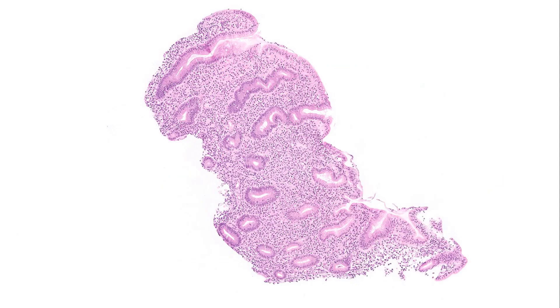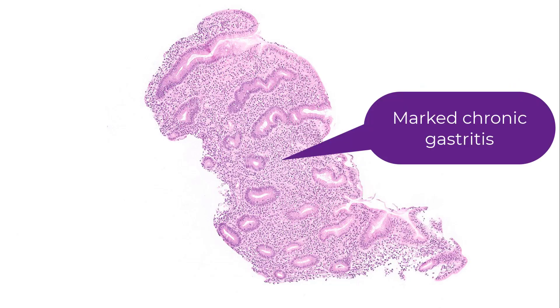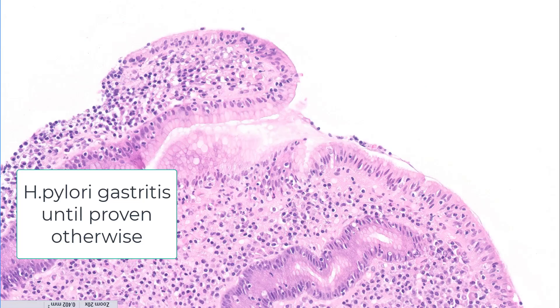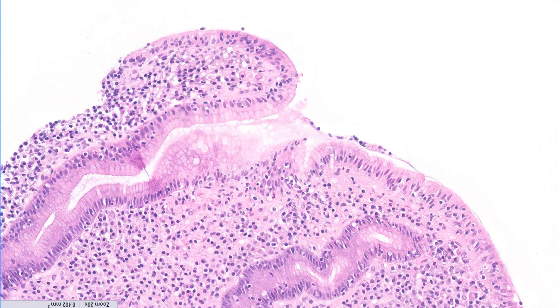Looking at this biopsy, as you can probably guess, there is an increase in intraepithelial lymphocytes — a lymphocytic gastritis pattern — but that is not what hits you on the head. What hits you on the head is this diffuse expansion of lymphocytes and plasma cells involving the full thickness of the gastric antrum. This really is Helicobacter pylori gastritis until proven otherwise. This was indeed H. pylori gastritis, and whether you mention the lymphocytic gastritis pattern of injury or not doesn't really matter — the bottom line is Helicobacter pylori gastritis.